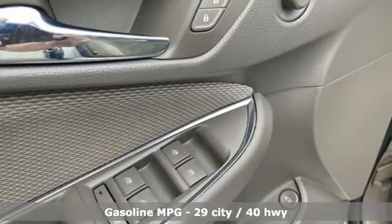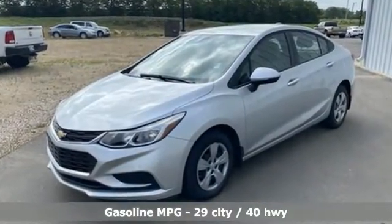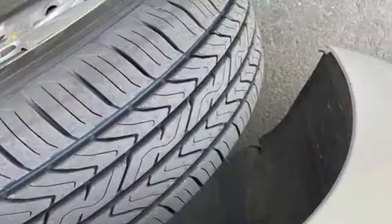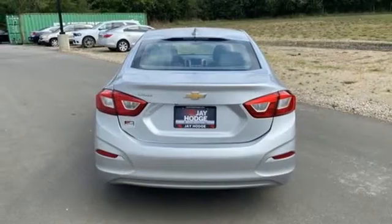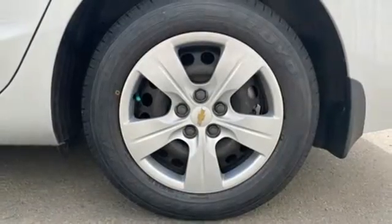It's well equipped with the features you need: streaming audio, wireless phone connectivity, manual tilting steering column, USB port, manual telescoping steering column, intercooled turbo inline 4-cylinder engine, gas pressurized shocks, and Wi-Fi hotspot.